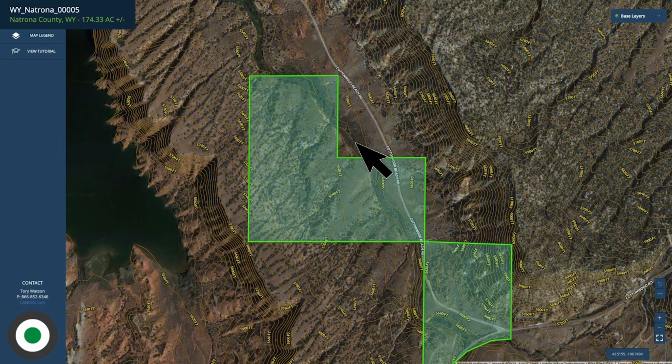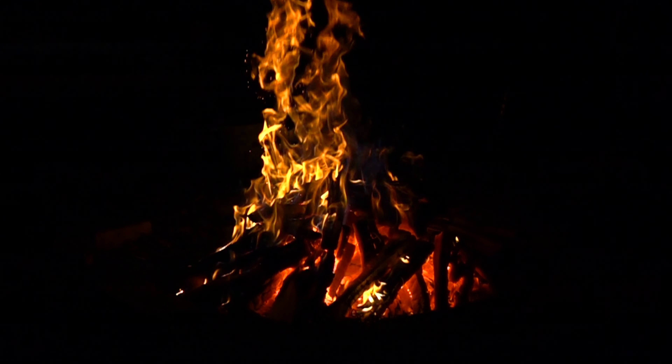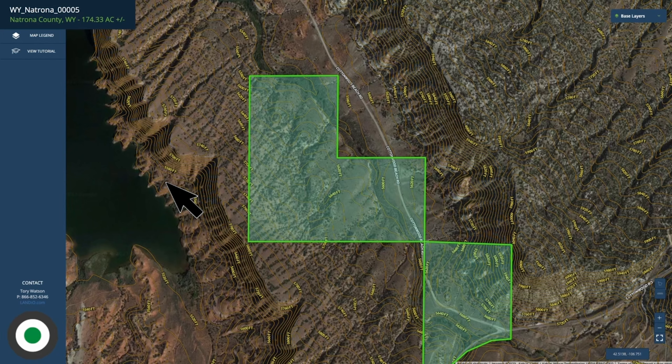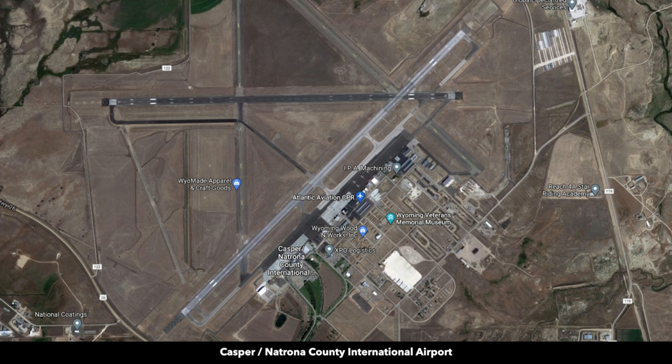We've spoken with many people over the years who rent out just their raw land for people to camp. Or perhaps you want to use it recreationally for your family, maybe your company — a place to go for hunting, fishing, hiking. There is an airport in Casper, the Casper-Natrona County International Airport, and Casper is only about 45 minutes from the property.